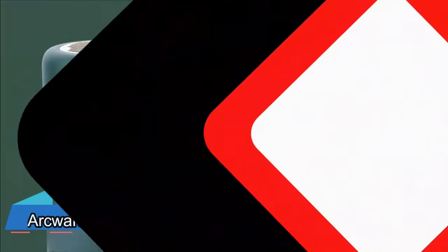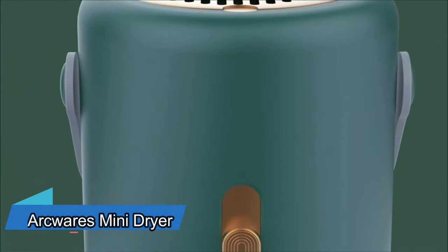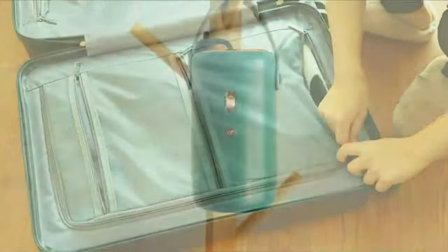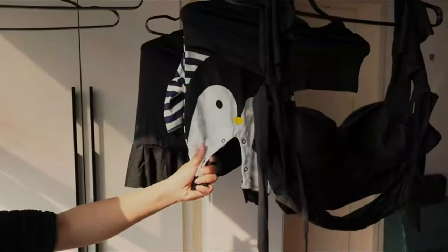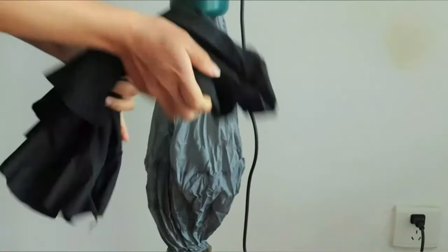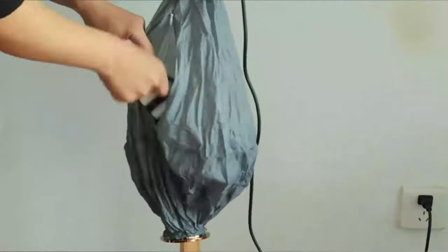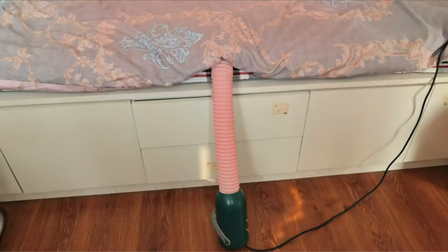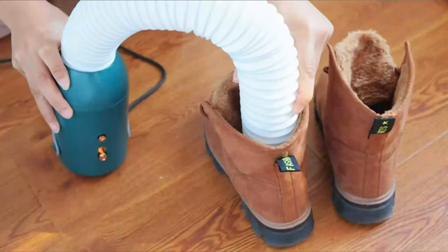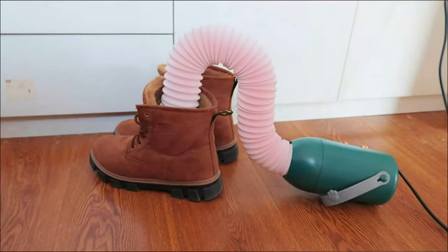Oh no, the pants are still wet, but I need to leave soon. Let this portable dryer take care of it. Twist the metal cover to uncover a pop-up tent, put your clothes in, and press the button. Hot air will dry everything in just 30 minutes. I also suggest turning on the UV light to get rid of bacteria. If you need to dry shoes, there's a special hose for that. You can even use it to warm up your bed if it's too cold.